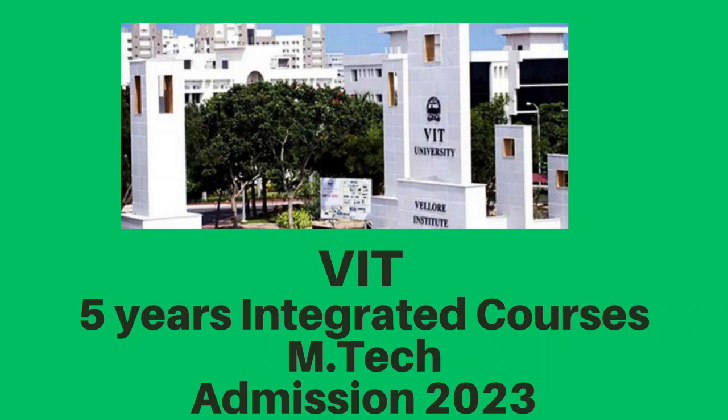This integrated course requires only your Plus Two marks. It offers direct admission with no entrance examination.